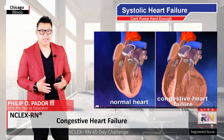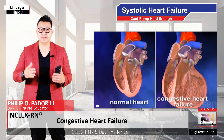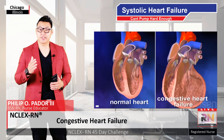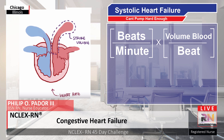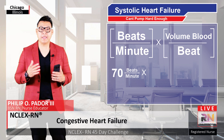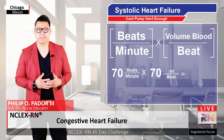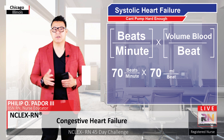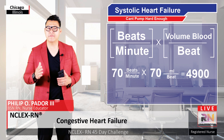First off is systolic heart failure. There's a mathematical way to think about this one. The heart has to squeeze out a certain volume of blood each minute, called cardiac output, which equals the heart rate — the number of beats per minute — multiplied by the stroke volume, the volume of blood squeezed out with each heartbeat. For example, an adult heart might beat 70 times per minute, and the left ventricle might squeeze out 70 milliliters per beat. So 70 times 70 equals a cardiac output of 4,900 milliliters per minute, which is almost 5 liters per minute.